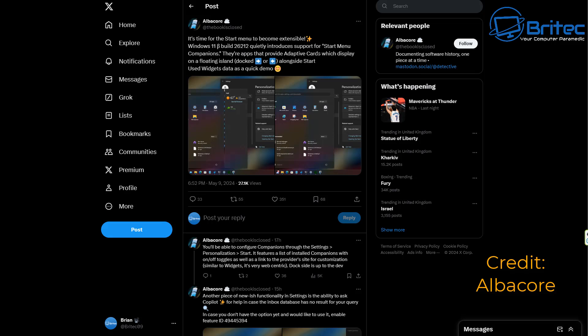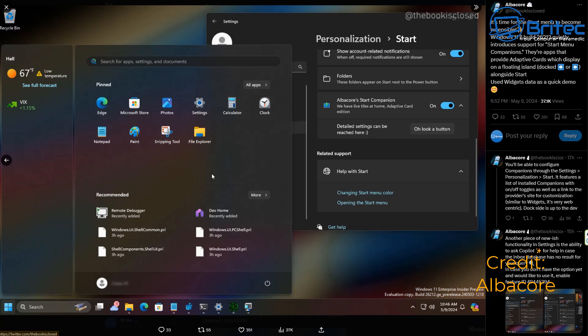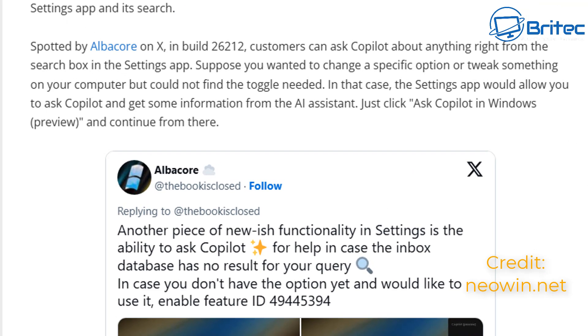Over on Twitter, Albacore has made a post showing what the start menu will look like. Personally I think it's absolutely hideous. There's a live tile thing on the right-hand side, or left-hand side depending on your preference. Microsoft have said that many people have wanted live tiles added back to Windows 11 since it was first debuted in 2021.